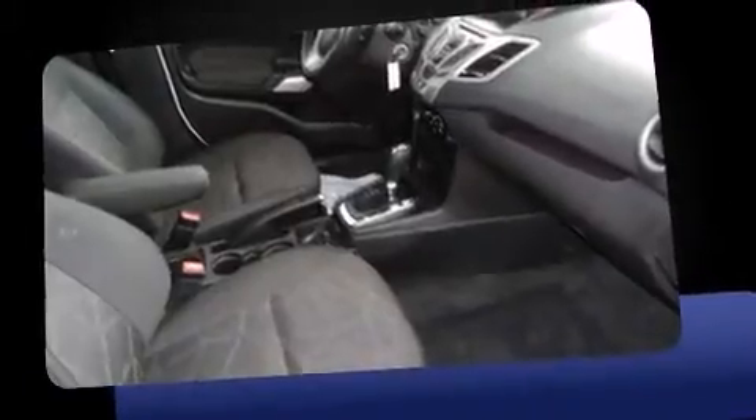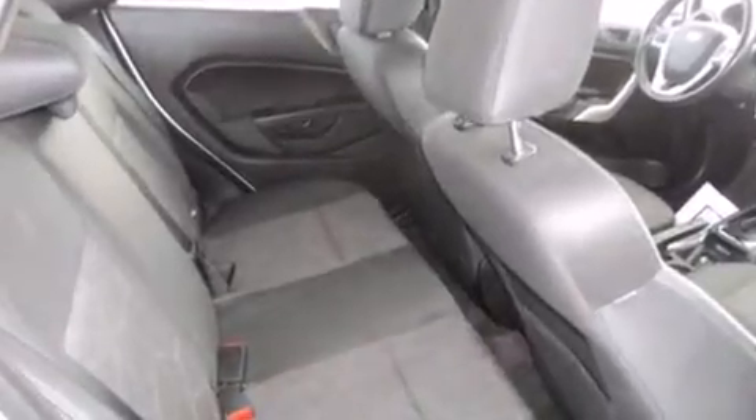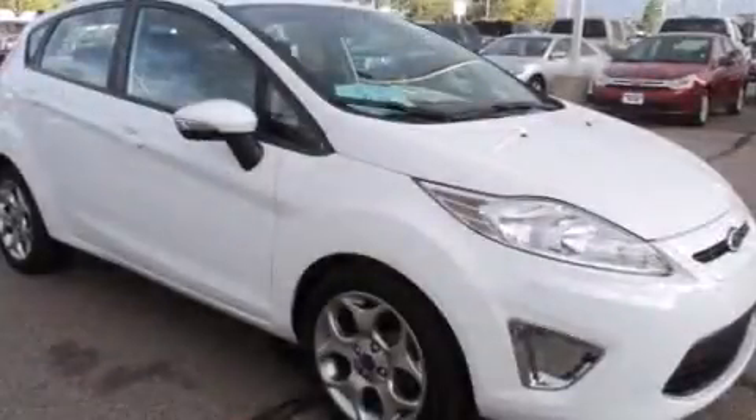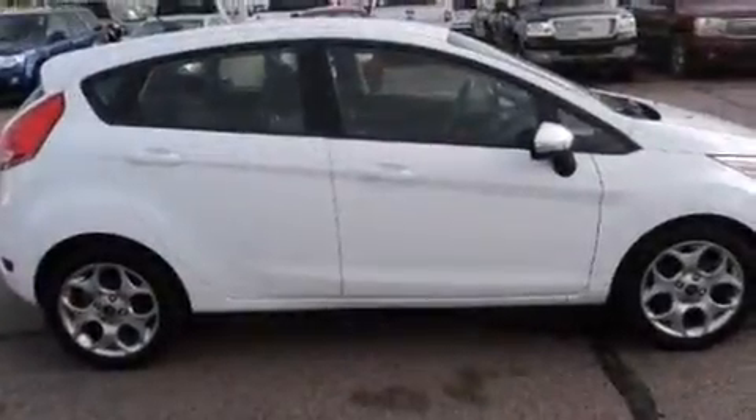Storage solutions are integrated throughout the interior, demonstrating thoughtful attention to detail. Audio features include a CD player with MP3 capability, steering wheel mounted audio controls, and six speakers, enhancing the audio experience throughout the interior.